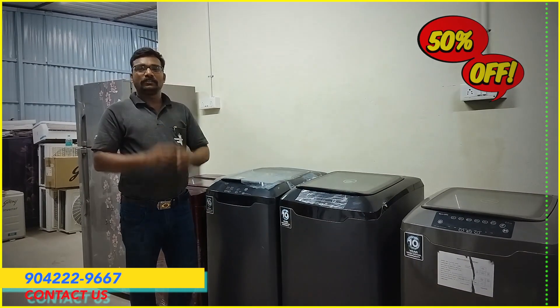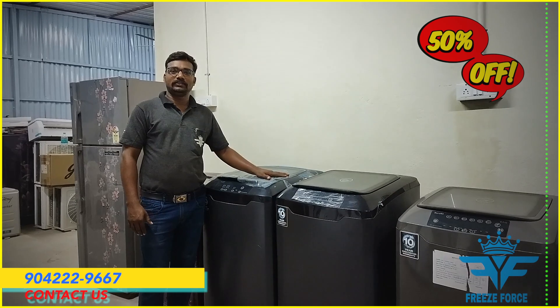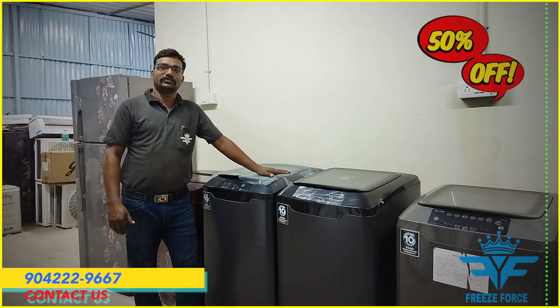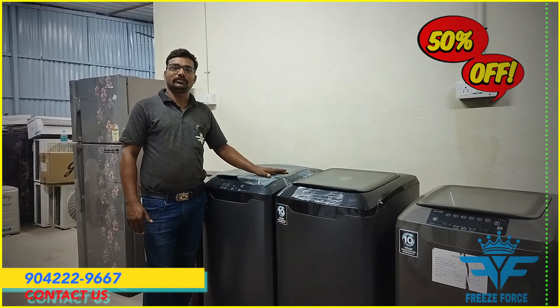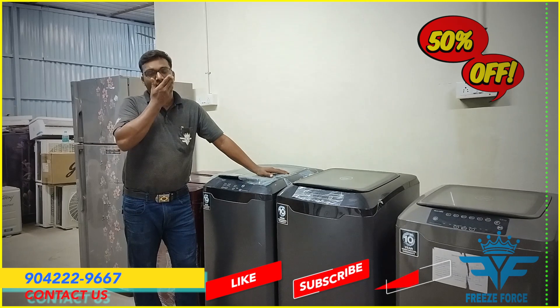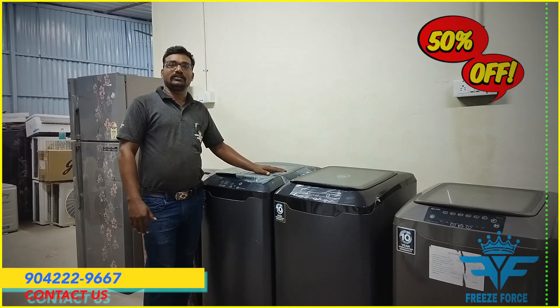Hello Sir, I'm going to talk to you about the freeze post. In the last video, we have a washing machine. The last time the customers came from the North Madras side and they purchased the office — it gives you a discount price. Let's see what the brand is.